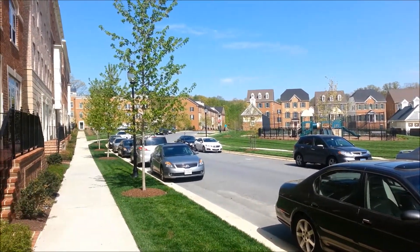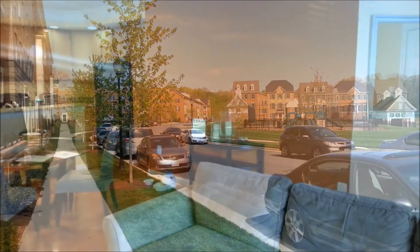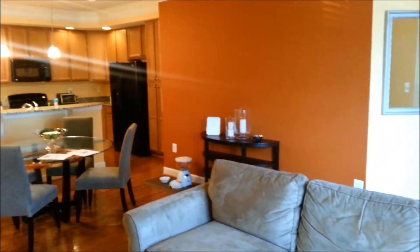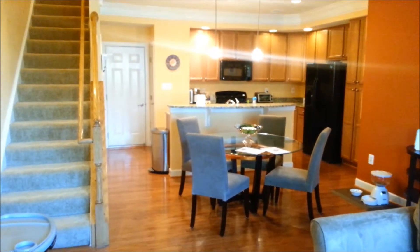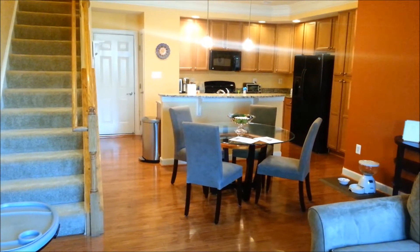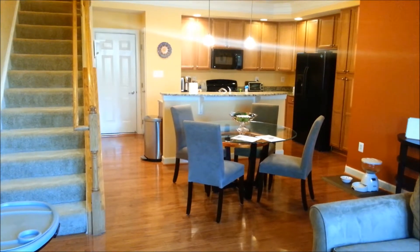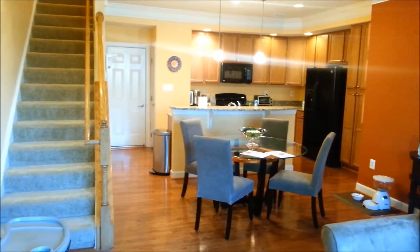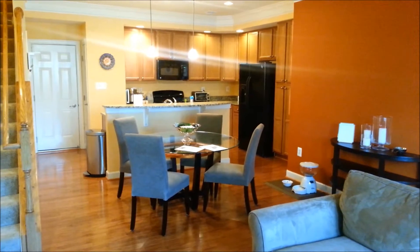I'm showing a condo over here priced at $369,000. Let's take a look around this condo while I wait for my clients. It's three bedrooms, two and a half bath, two levels with a one car garage. Eighteen hundred square feet, which is a pretty nice size for just two levels. Condo fees are $200 a month. I think it's a nice little property for two people.